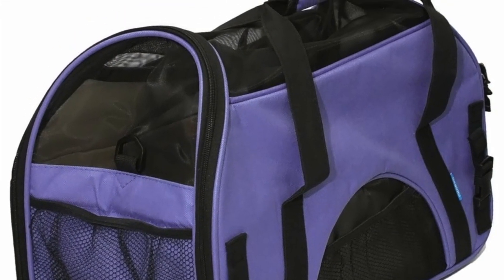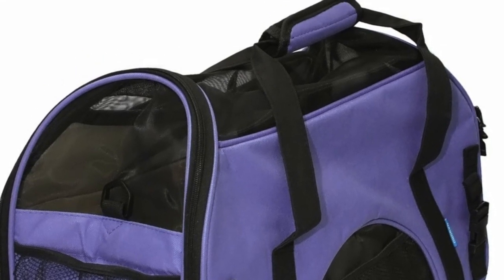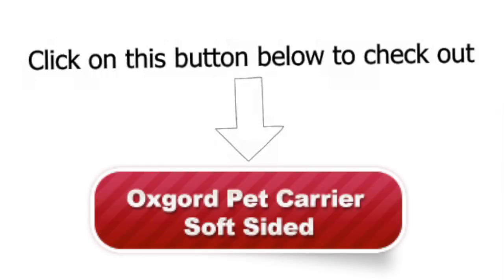It is made from durable and breathable materials too. This is certainly a pet carrier you should go for. Grab the Oxcord Pet Carrier by clicking on this button today.